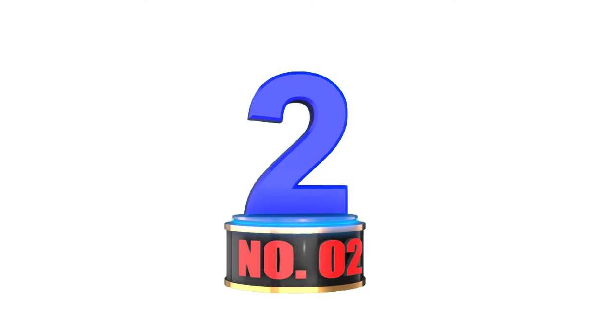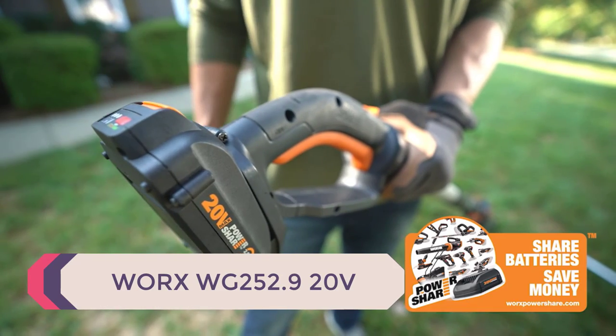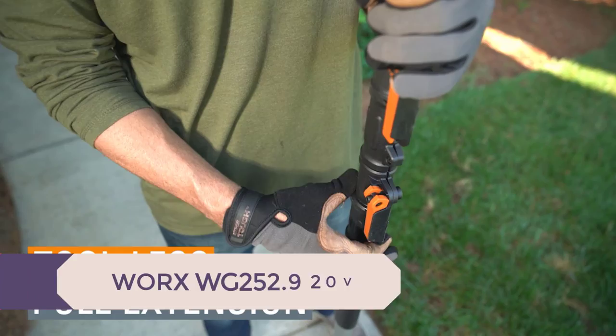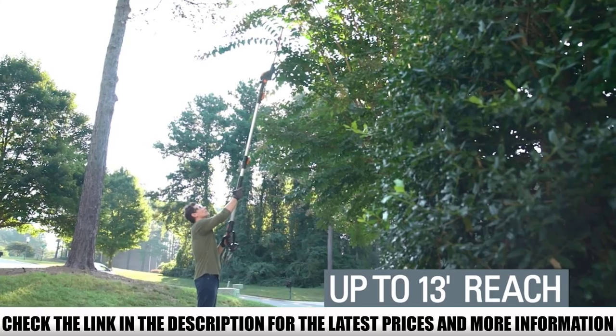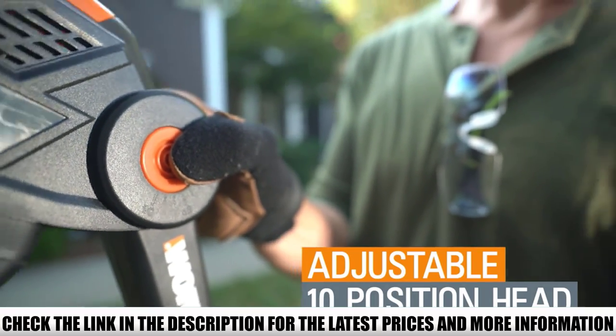Number 2: WORX WG252.9 20V. Equipped with a 20-inch blade and a 51-inch shaft that telescopes up to 79 inches, the WORX WG252.9 offers up to a combined 12 feet of reach from handle to blade, allowing you to trim even the tallest hedges.